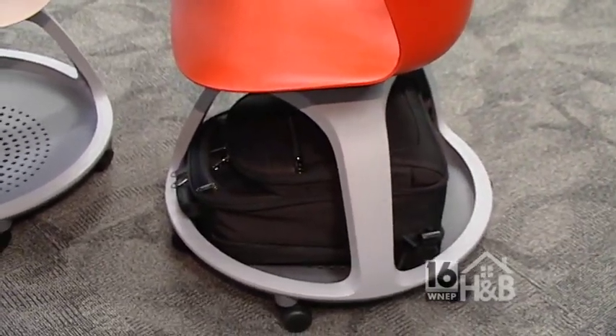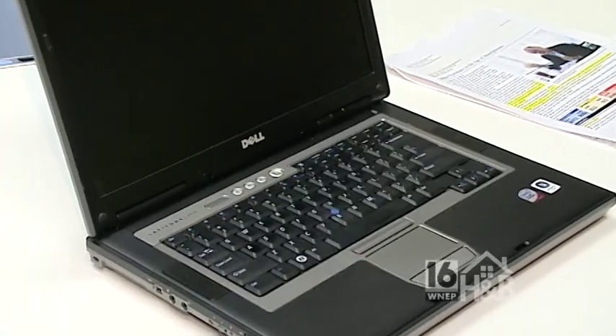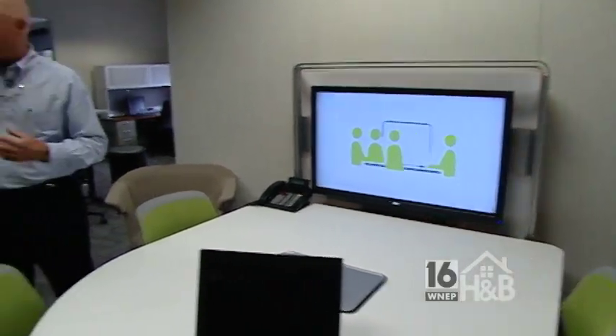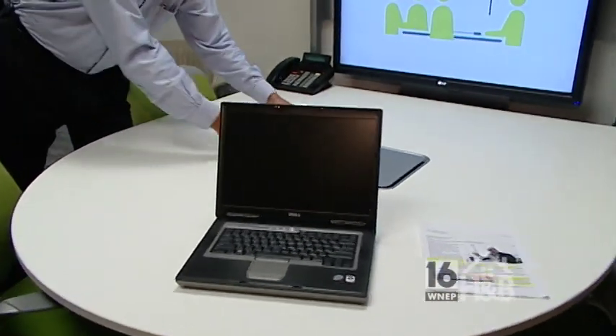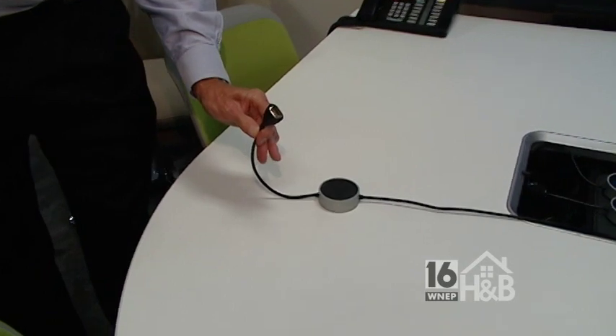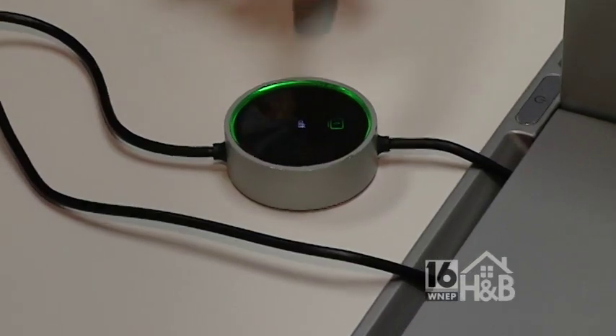We have a lot of older offices and, as technology advances, people really haven't kept up with the furniture to support that technology. This is a product called Mediascape. Typically if you go into a meeting and everyone has a computer with individual work they want to share, there's a projector — you have to unplug and plug into the projector. This product is very simple. It's designed to use what we call a hockey puck. The hockey puck comes out and it plugs into your computer. It's designed to work with both Mac and Windows-based systems. People can bring technology in, plug in, and with the push of a button their information is on the screen and easily shared and collaborated.